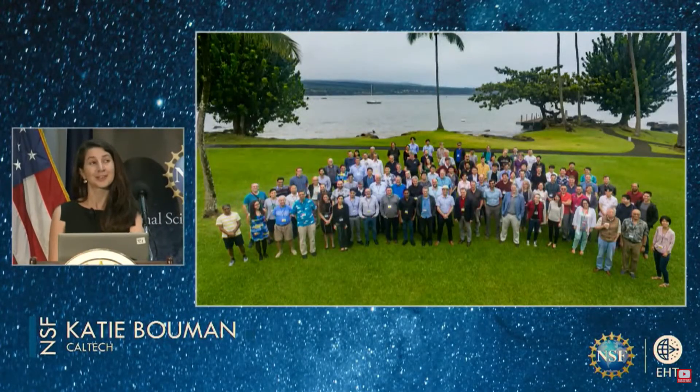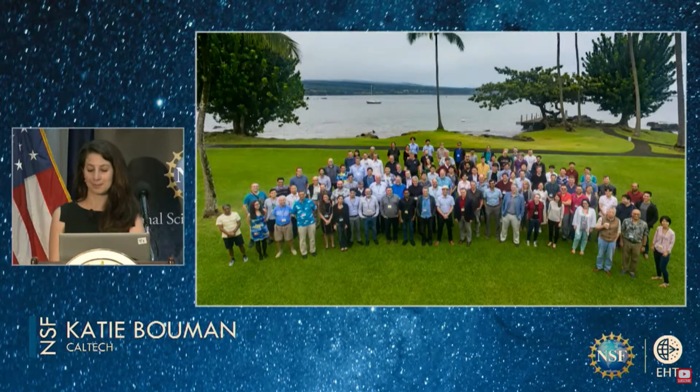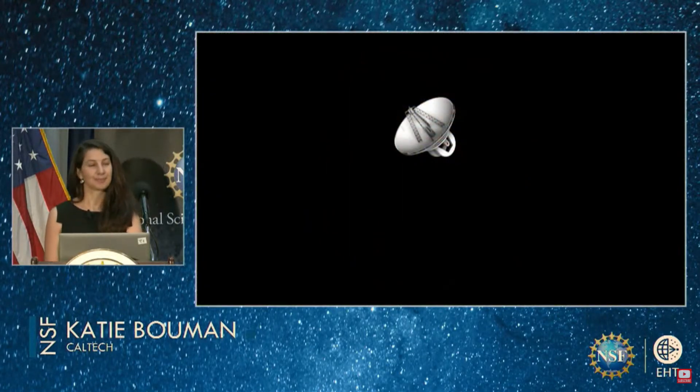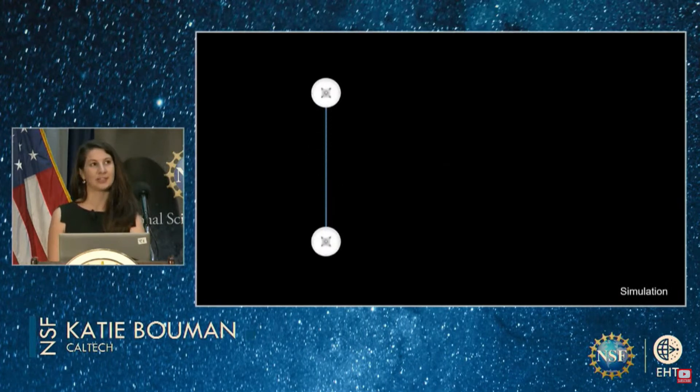Taking this picture proved even more challenging than imaging the M87 black hole, which we revealed to the world back in 2019. To understand why, let's go back to how our telescope works. The EHT doesn't work like a regular telescope — instead, our radio telescopes shake hands. They work in pairs, with each pair contributing a little bit of information to the entire image.